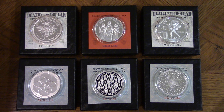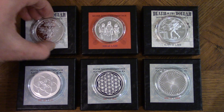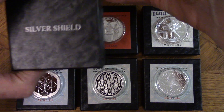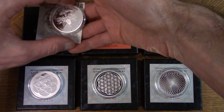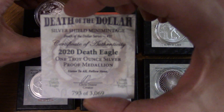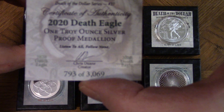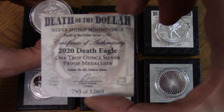I'm going to show you these designs. I got six ounces. When you order these, they come in these boxes, which are pretty nice. They've got a foam piece inside, and they also come with a piece of paper. This one right here is the Death of the Dollar.